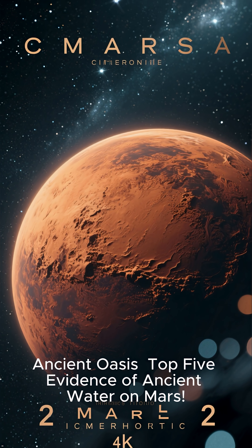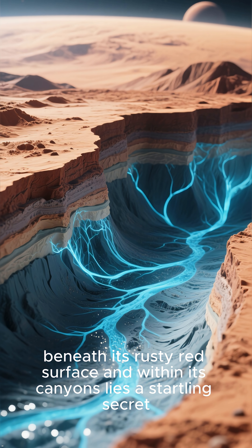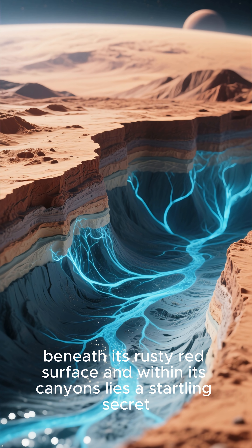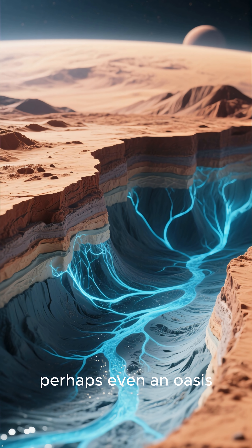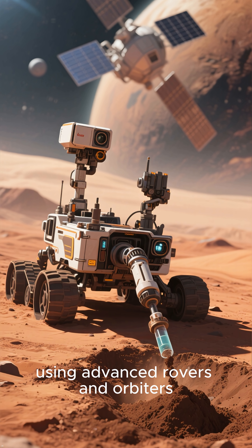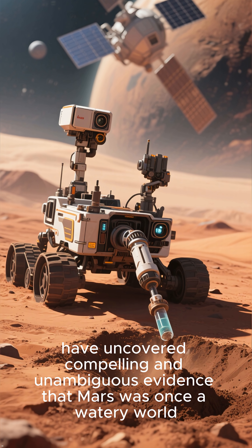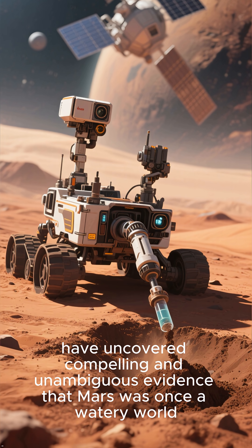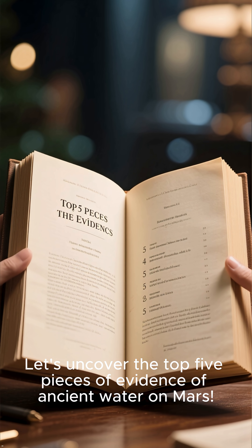Ancient Oasis – Top 5 Evidence of Ancient Water on Mars. Beneath its rusty red surface and within its canyons lies a startling secret. This world was once a place of abundant liquid water, perhaps even an oasis. Planetary scientists, using advanced rovers and orbiters, have uncovered compelling and unambiguous evidence that Mars was once a watery world. Let's uncover the top 5 pieces of evidence of ancient water on Mars.